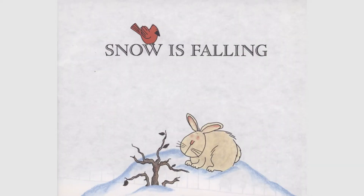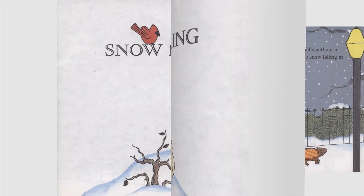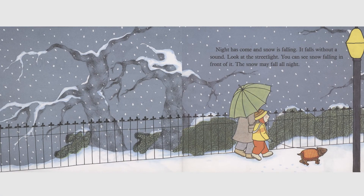Snow is falling. Night has come and snow is falling. It falls without a sound. Look at the streetlight — you can see snow falling in front of it. The snow may fall all night.